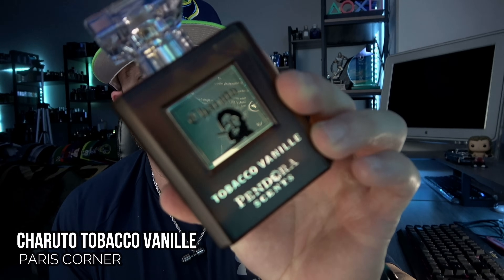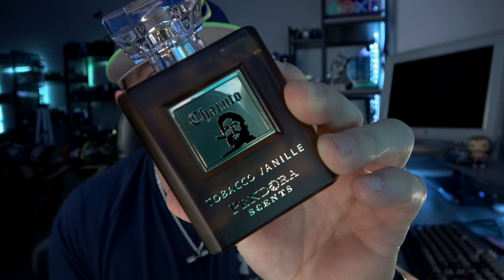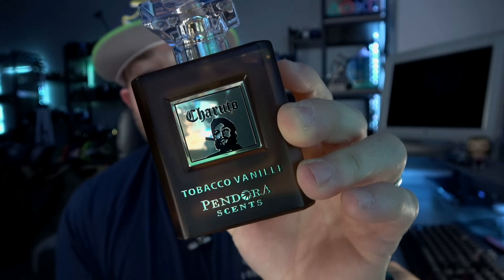Let's get into it. Might as well start with what I'm wearing today — the fragrance that sparked this video idea in the first place. This is Pandora Scents Charuto Tobacco Vinee, which is no secret — it's cloning Tom Ford's Tobacco Vanille. Interestingly, my wife said it smelled like 'cinnamony potpourri' when she gave me a hug after I applied it. I didn't take that as a compliment, but I also didn't take it as super negative either.